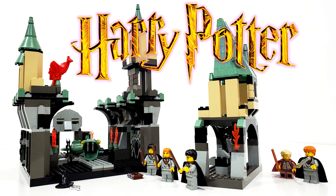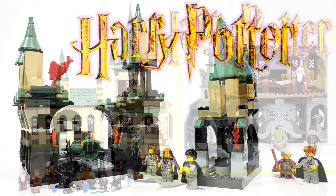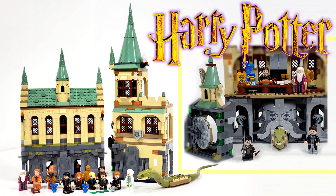The counterpart, set number 4730 The Chamber of Secrets, released the year after with 591 pieces and minifigures of Harry Potter, Ron Weasley, Ginny Weasley, Tom Riddle, and Gilderoy Lockhart, retailing for $69.99 in 2002. And finally we have set number 76389 Hogwarts Chamber of Secrets, which includes 1176 pieces and minifigures of Harry Potter,